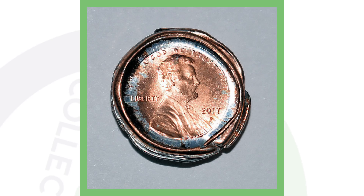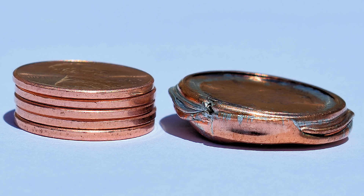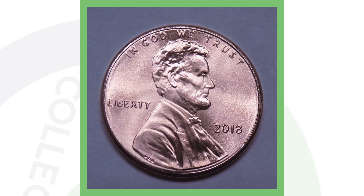This next penny is something you're most likely not going to find in circulation because these get pulled out fairly quickly. This is a 2017 Philadelphia-minted Lincoln penny that has been bonded with two planchets together — a mated pair. It's huge, and this penny sold for over $2,400.